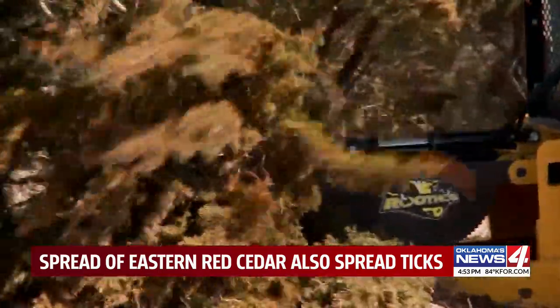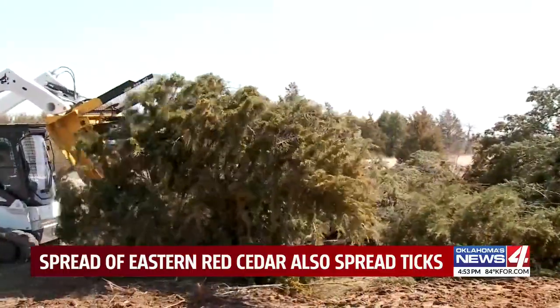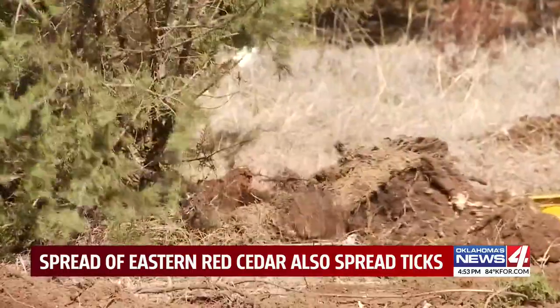Noden says a strategy to controlling tick populations here and in Africa may require fighting back against the vegetation they prefer.